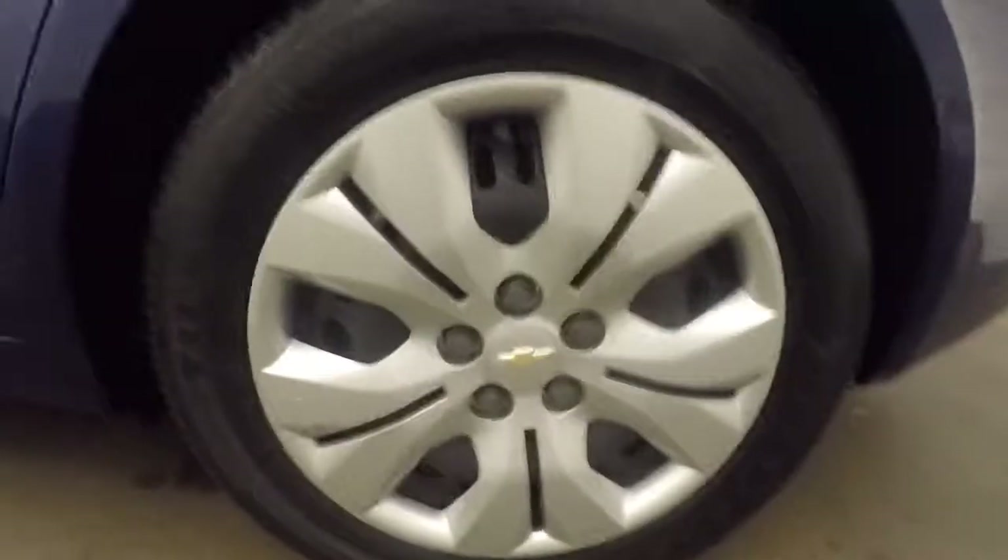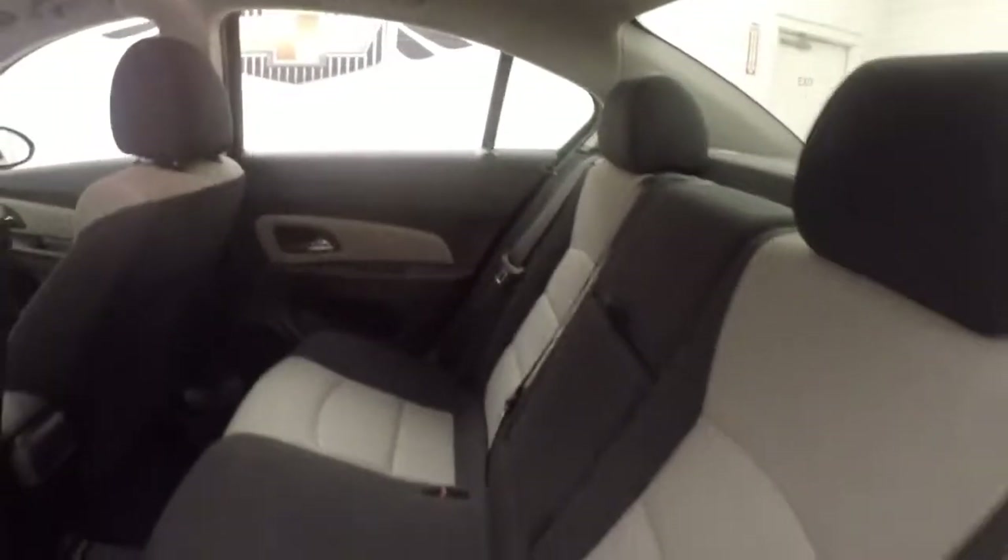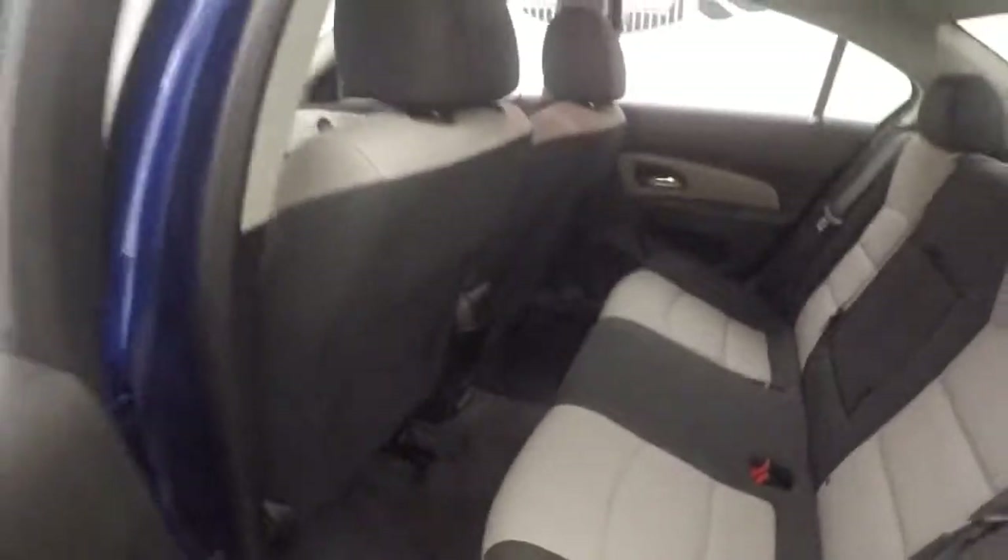Nice steel wheels with silver covers. The car is in good shape. Nice titanium and black interior. Up front, all your controls are on the door, and manual seats.